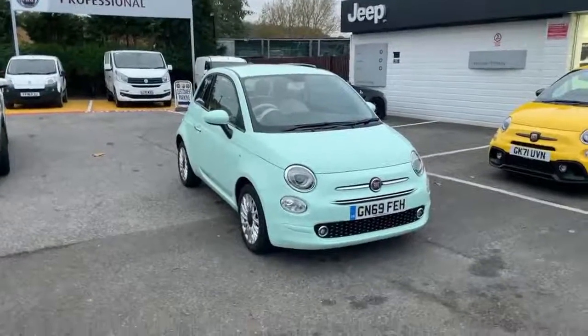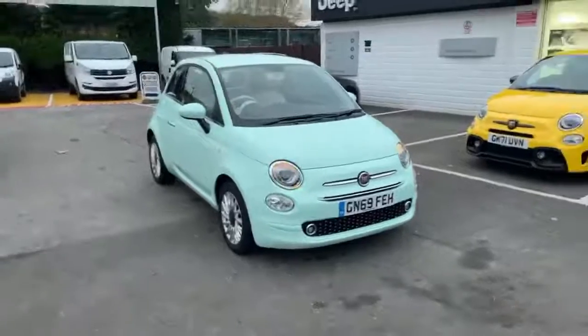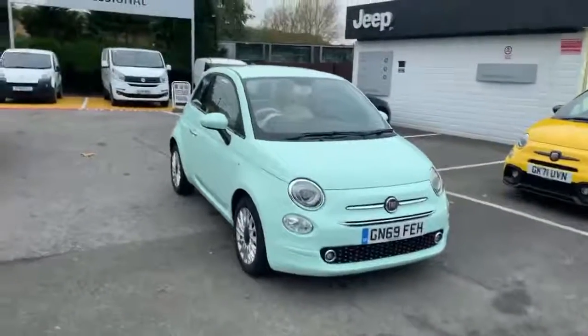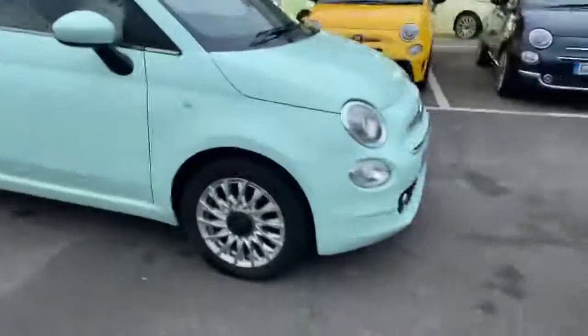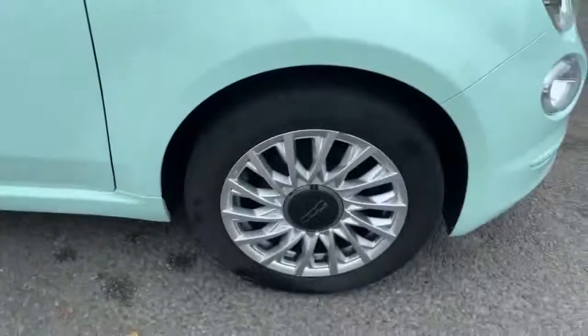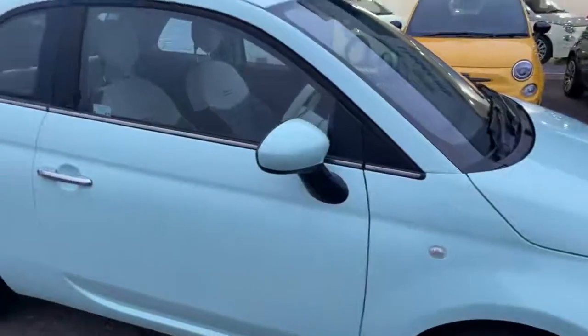Hi, this is Nick from Lipscomb Fiat. I'm just going to show you around this 2019 Fiat 500 Lounge. It's a 69-plate car finished in Smooth Mint color, which is a very popular color. As you can see, it's got the silver Lounge wheels and the color-coded door mirrors.